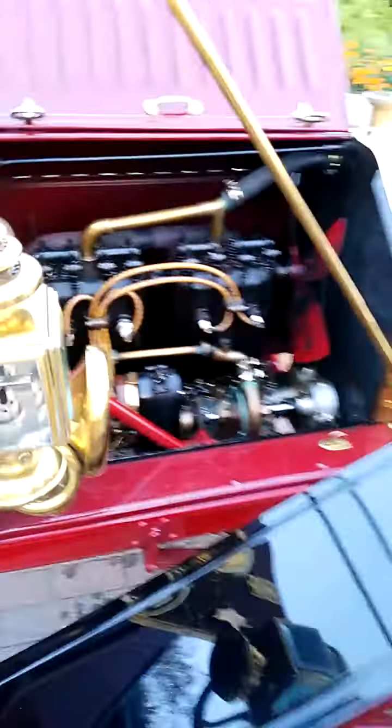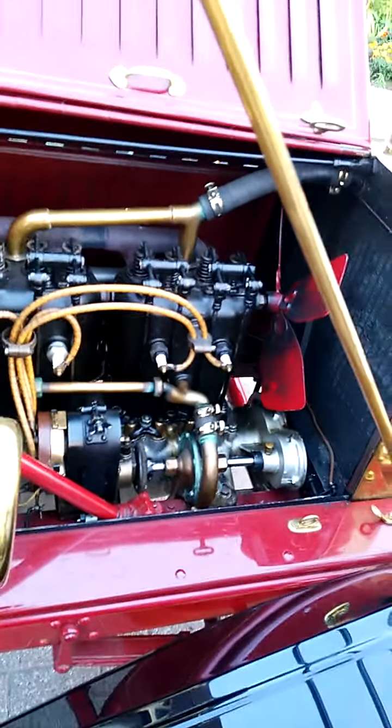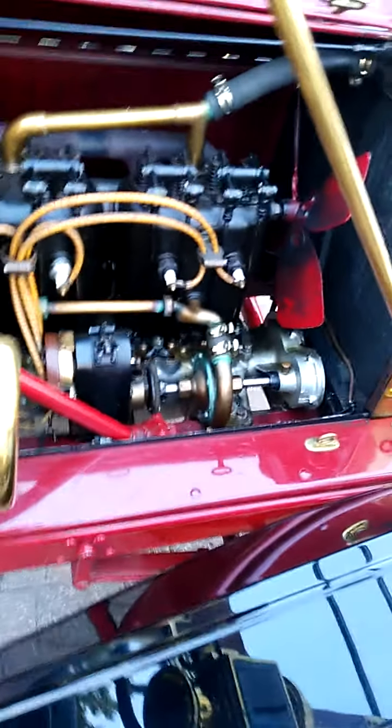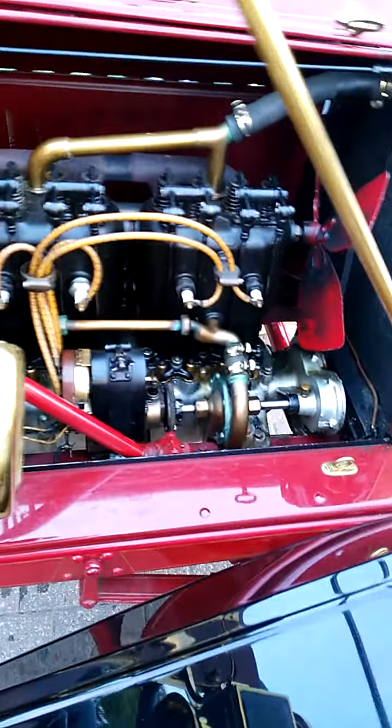Actually a horn. And look at this — the cylinder rods are outside the engine, not inside the engine. Yeah, all right. That ended in a beautiful piece of scenery, ain't it?